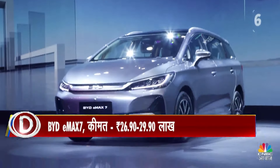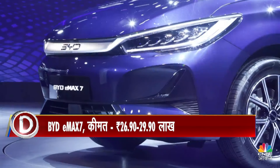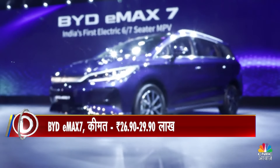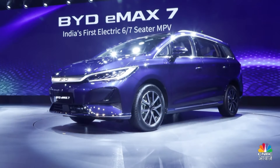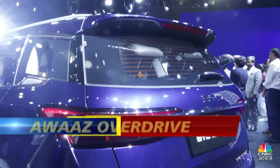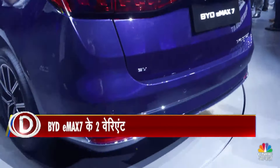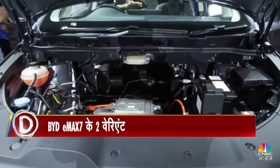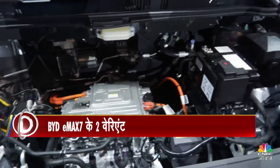One variant comes with a smaller battery pack with a capacity of 55.4 kW and a range of 420 km. The top model has a 71.8 kW battery and offers a range of 530 km.